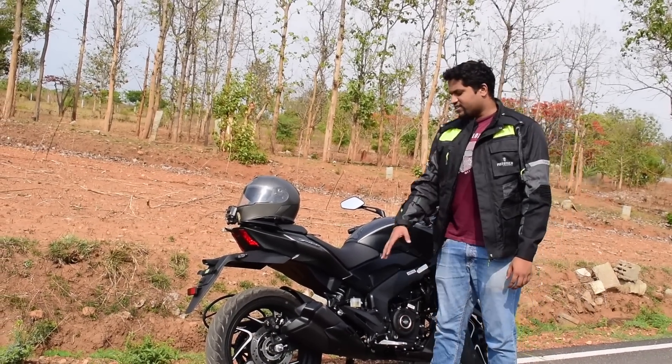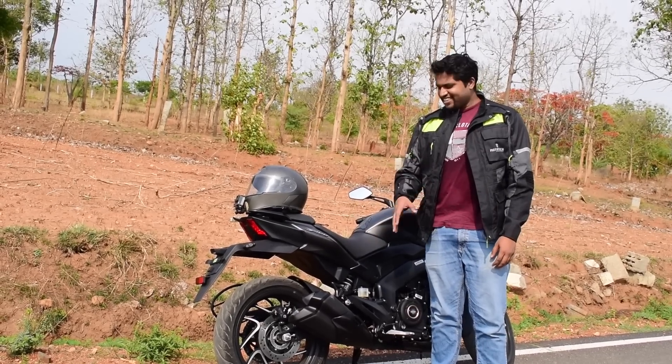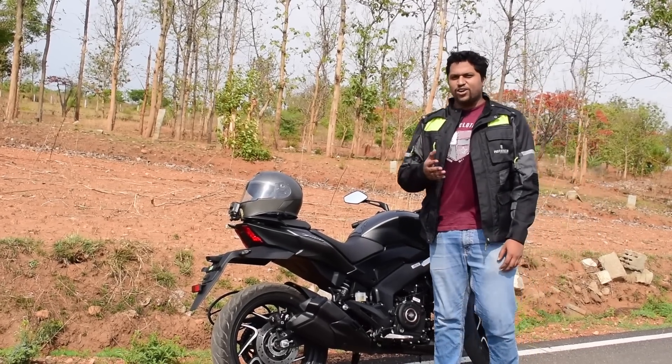The major difference is the exhaust note. I don't know what they've fiddled with inside, but the dual barrel exhaust is looking really nice — it feels like an aftermarket exhaust but it's actually stock. It feels very very bassy, which was not the case before.